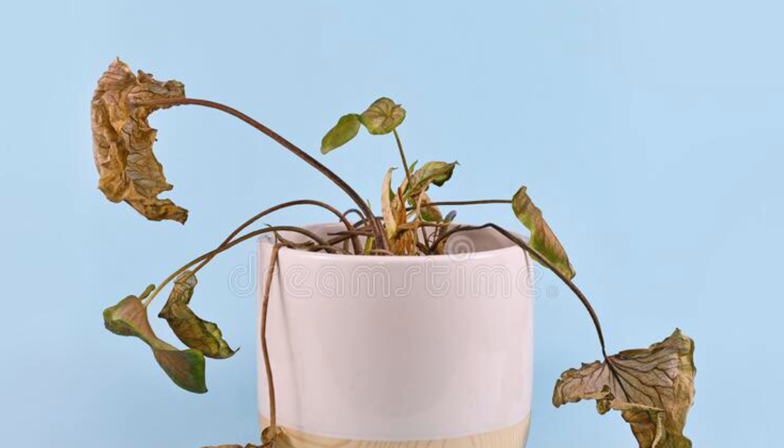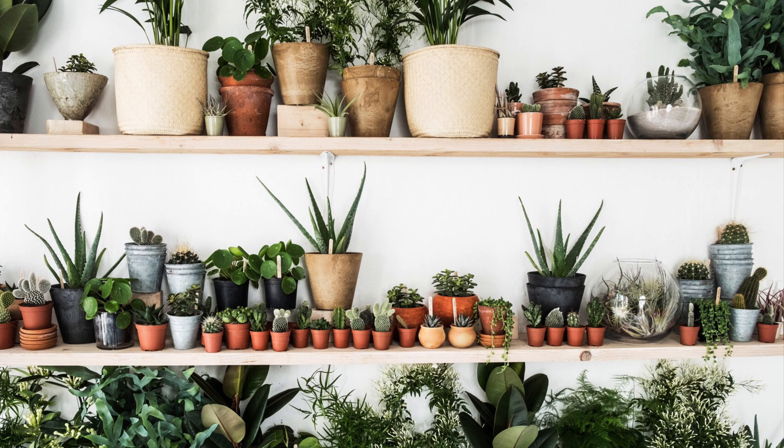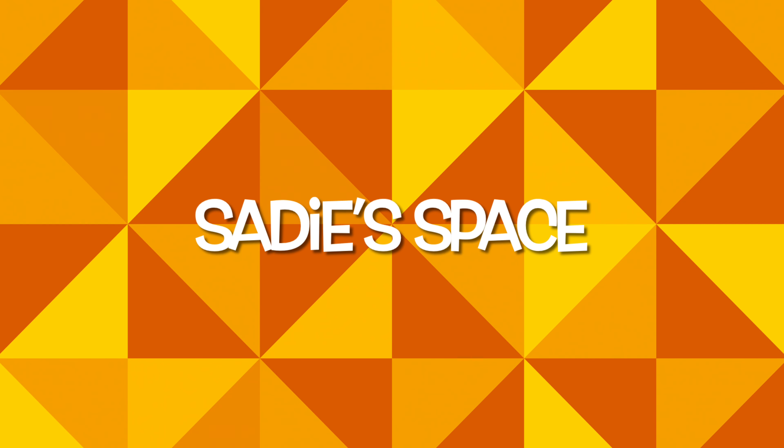Are you a neglecting gardener? I know I used to be, but since my experience has grown with houseplant care, it's not so bad anymore. But you might still be at that stage. If you are, this video will be perfect for you. Here it is — Sadie's Space!